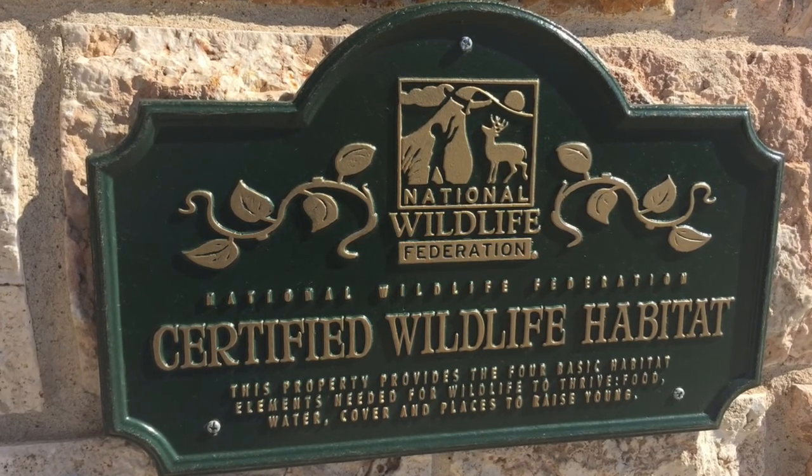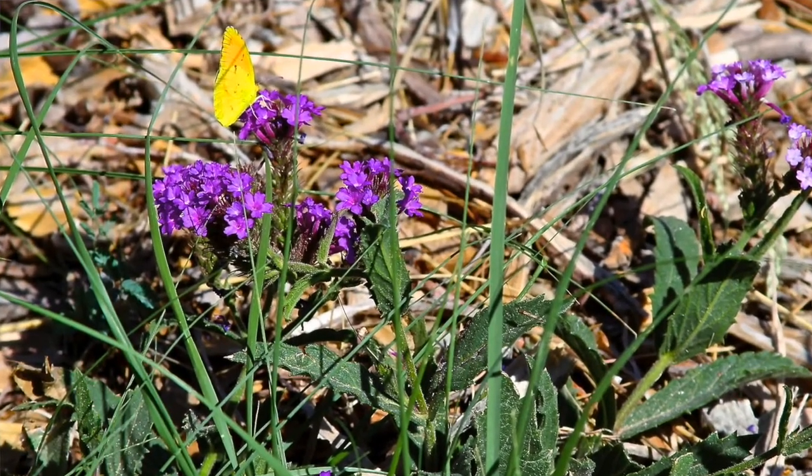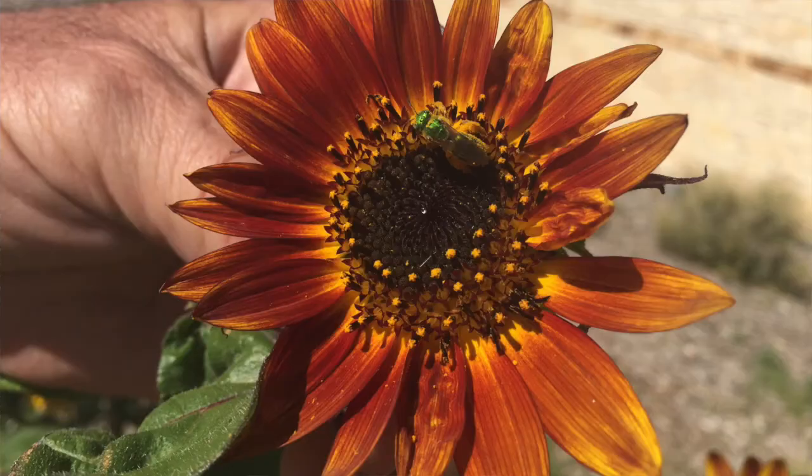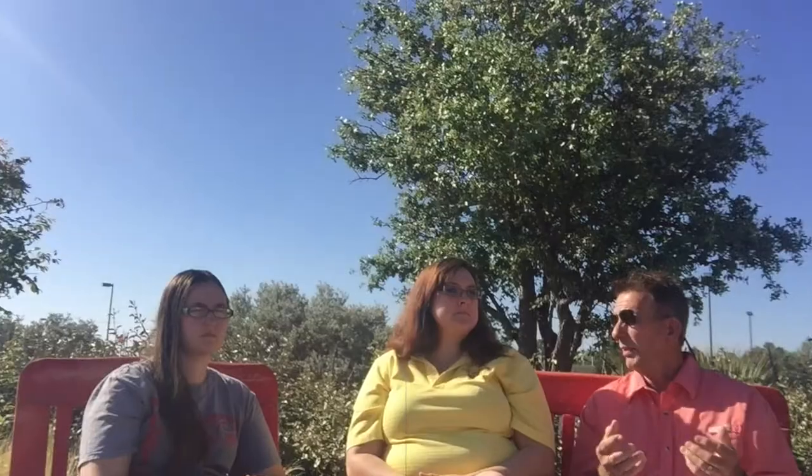We are now a certified wildlife habitat. The National Wildlife Federation was one of those, and then just recently the One Million Pollinator Gardens certification came out, so even in that we have plants and materials planted — daisies and different things here in the garden for the pollinators.